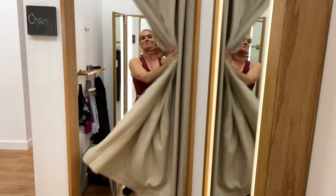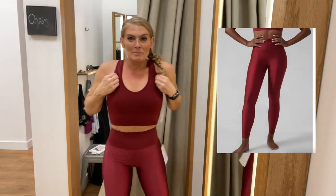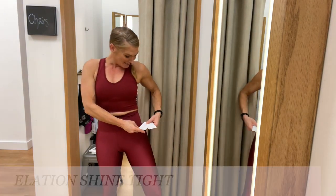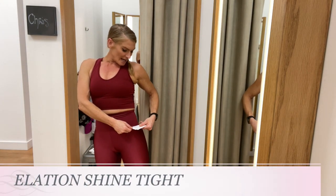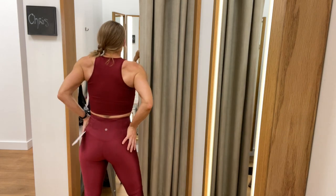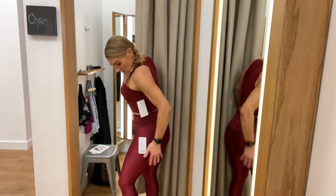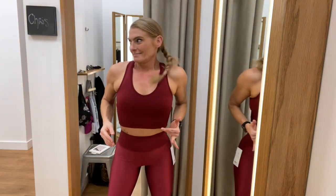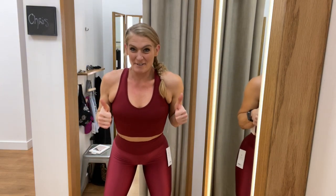Keeping the ribbed top on but swapping to the Elation Shine Tight — I probably would not have picked these out on my own but I really like them. Size small, $98. They have really nice compression up top, hold everything in, pass the squat test, very good high rise. Definite yes.